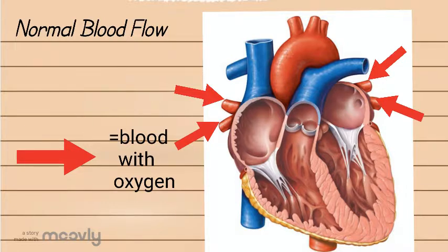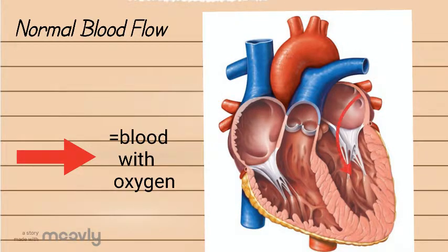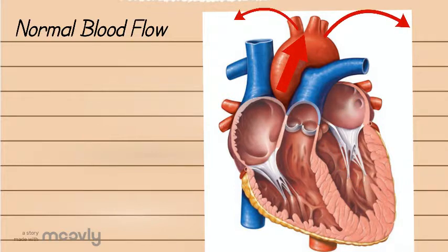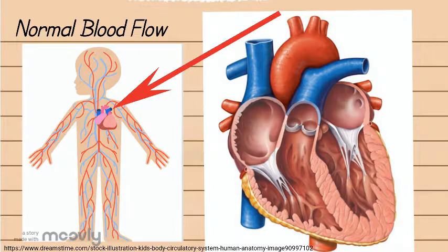The oxygen-carrying blood then enters the left atrium. The left atrium sends the blood through a bicuspid valve into the left ventricle. From here the heart pumps this blood to the rest of your body. The blood travels up through the aortic valve into your aorta and then to the rest of your body, including your arms, legs, head, and many more places and organs.